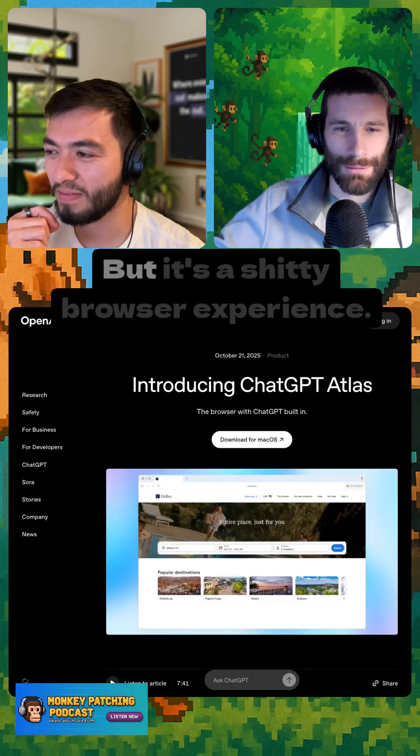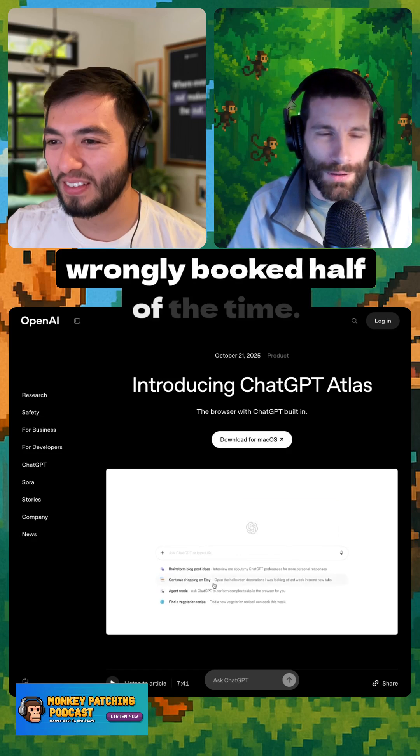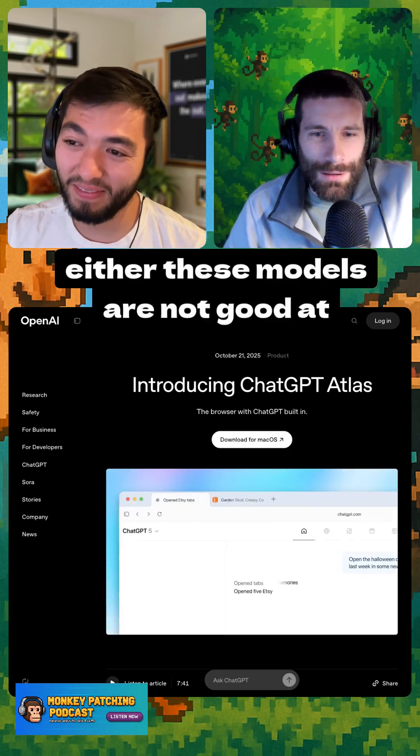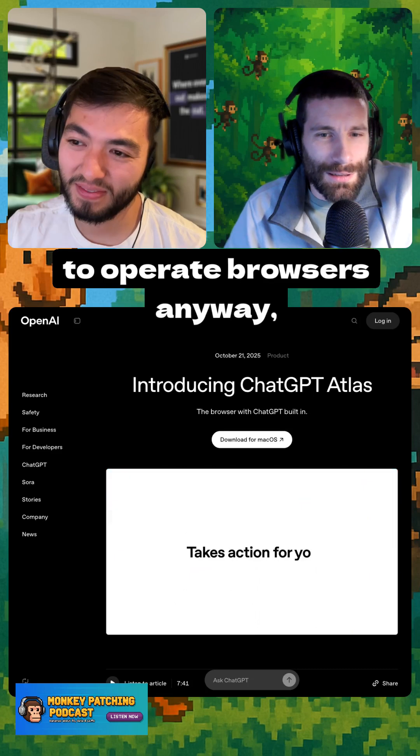From there you can move into a browser experience, but it's a bad browser experience. You can try to book something but it's wrongly booked half of the time. Either these models are not good at operating a browser, or we should not try to operate browsers anyway.